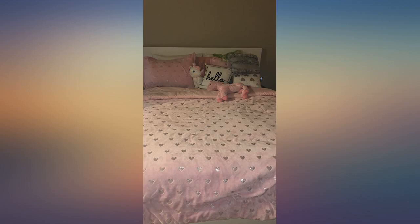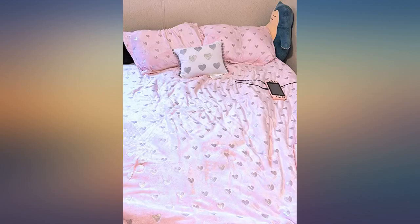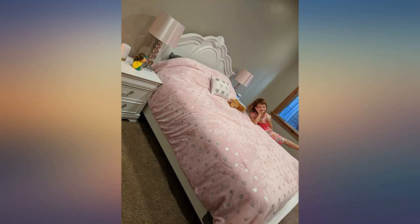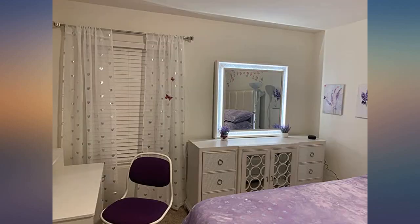I didn't know this was going to be so soft. The pink material is velvety, my daughter loves it. But it will probably be a pain to wash, and I haven't tried yet. So far I love it, and I will update this review after I wash it.